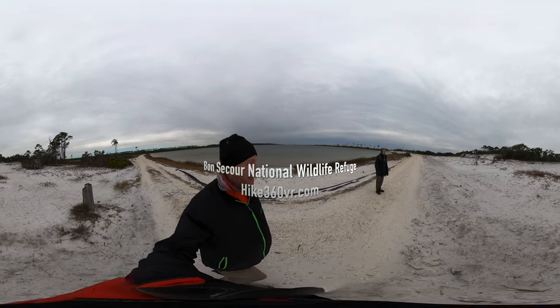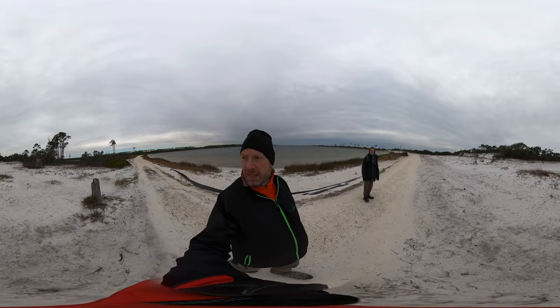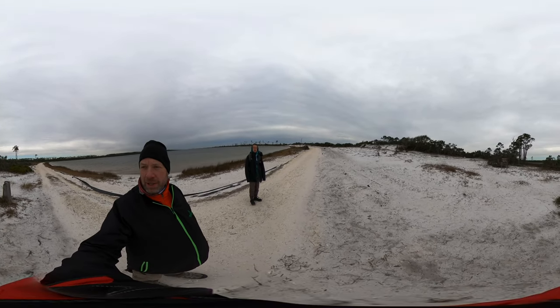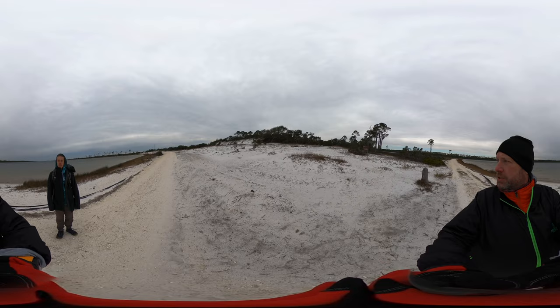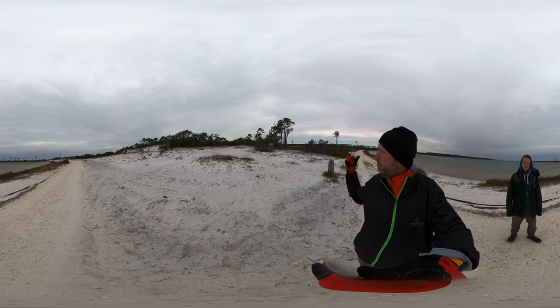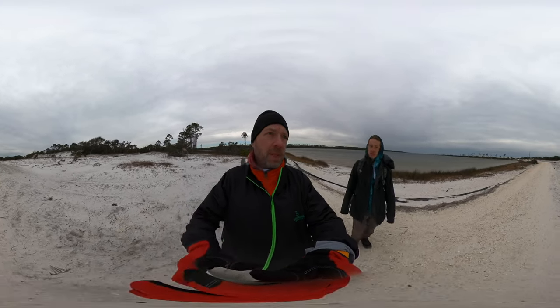If you spin around, you can kind of tell why we turned it on — this is pretty cool. So this is where the Gator Lake Trail is. On the trailhead, there's a parking trailhead on the road, so you could just come over here from the Gator Lake Trail. Our parking lot, which is in the front, is a mile up and we're still a half mile from the beach.